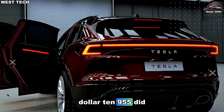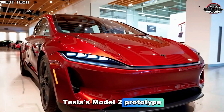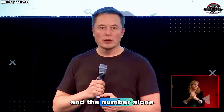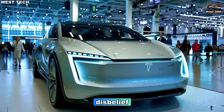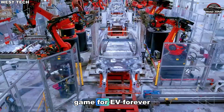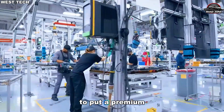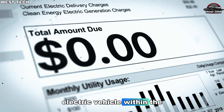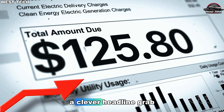$10,955. Did you read that right? Tesla's Model 2 prototype has just been teased, and the number alone has sparked excitement, curiosity, and a little disbelief. Could this tiny price tag actually change the game for EVs forever? Is Elon Musk really about to put a premium electric vehicle within the reach of everyday buyers? Or is this just a clever headline grab?